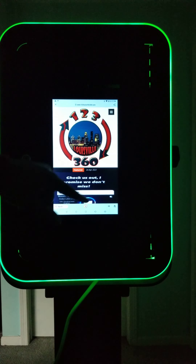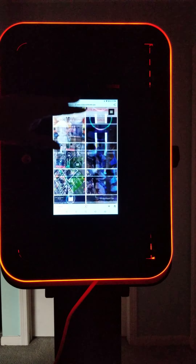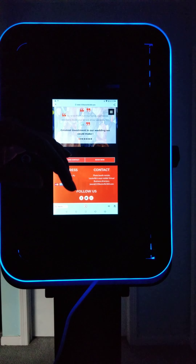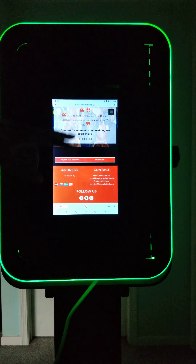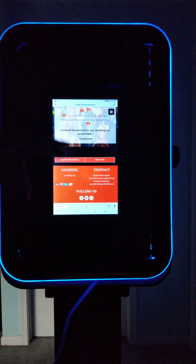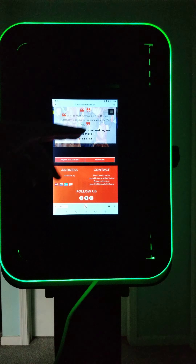Again, what we have is 123 Louisville 360 photo booth rentals. You can check us out on your phone, on the website, on your tablet, or on your computer. Once you're done, contact us, book us — we are here to make the experience as absolutely memorable as possible.